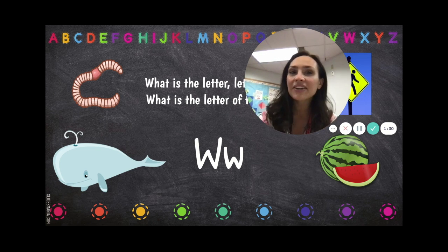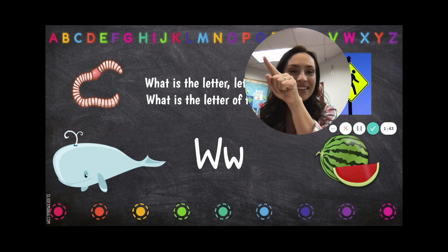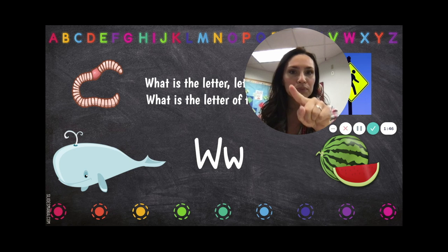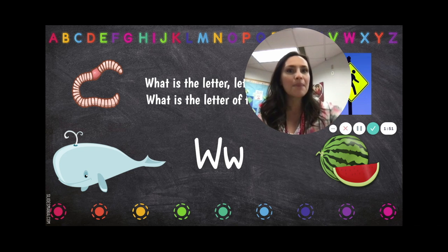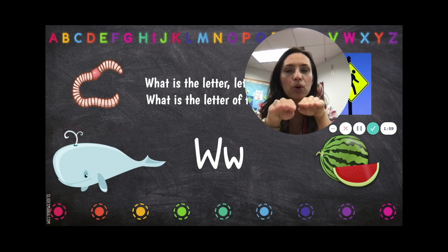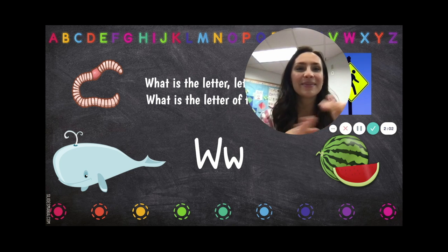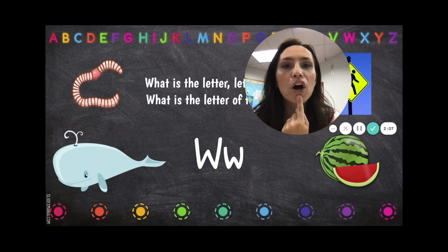What is the letter, letter, letter? What is the letter of the week? The letter is W! Can you make a little mountain? It looks like a little mountain. It goes down, up, down, up, down, up. I love the W because it says wuh, wuh, wuh, like worm — wuh, wuh, wuh — worm, whale, walk, and watermelon. Can you say wuh, wuh?